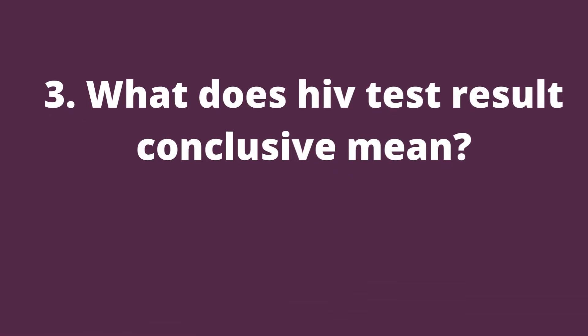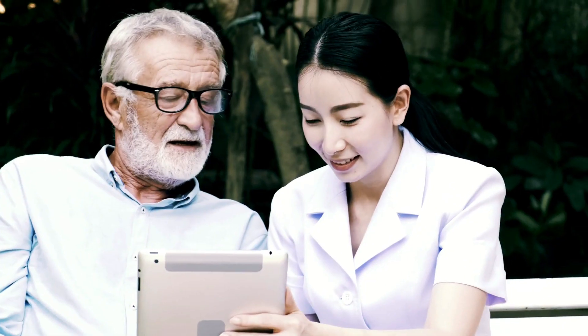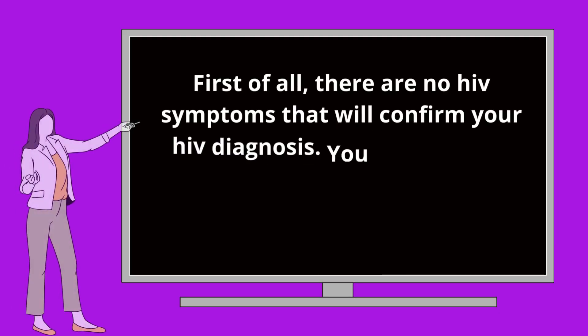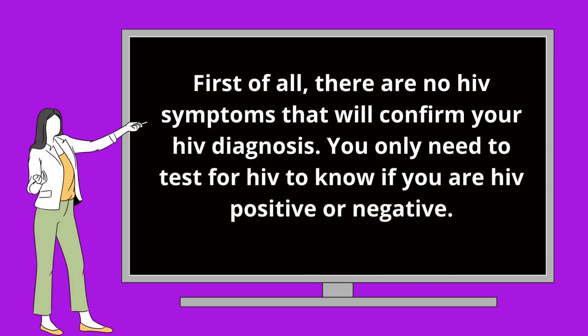Question 3: What does HIV test result conclusive mean? This question is important guys. I have posted almost hundreds of videos explaining HIV testing, but many people do not seem to understand. First of all, there are no HIV symptoms that will confirm your HIV diagnosis. You only need to test for HIV to know if you are HIV positive or negative.